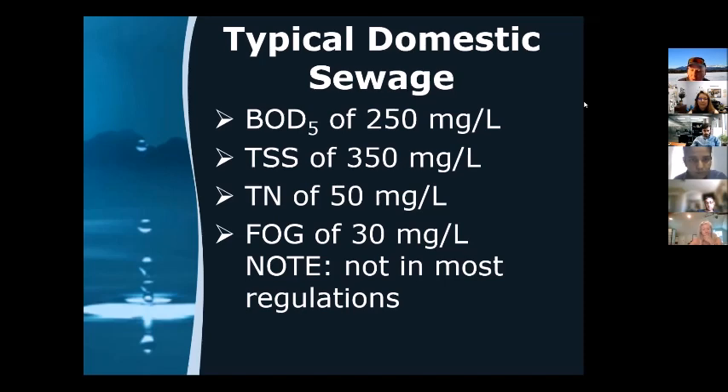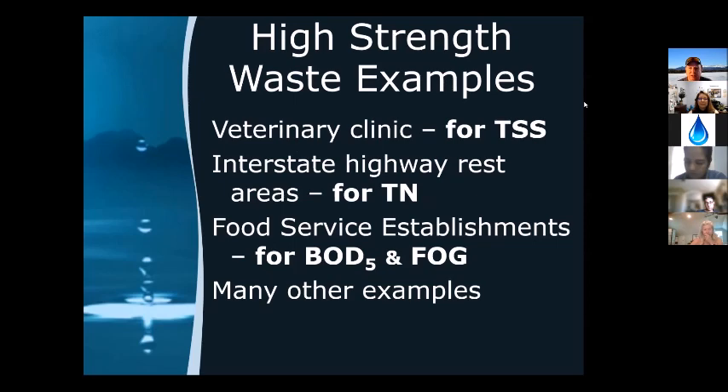For high strength waste examples: a veterinary clinic typically exceeds only the TSS parameter, primarily from dander and hair during animal examinations and shaving. The solution, based on experience, would be commercial-grade filtration to get the effluent free of that TSS. Sampling would confirm whether other parameters remain in the domestic category, but TSS has to be dealt with separately.